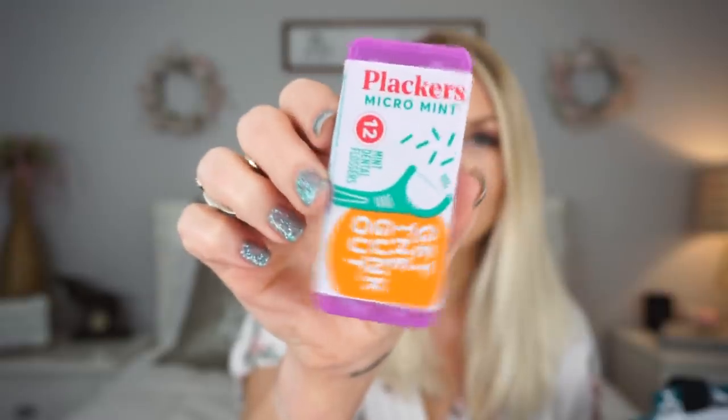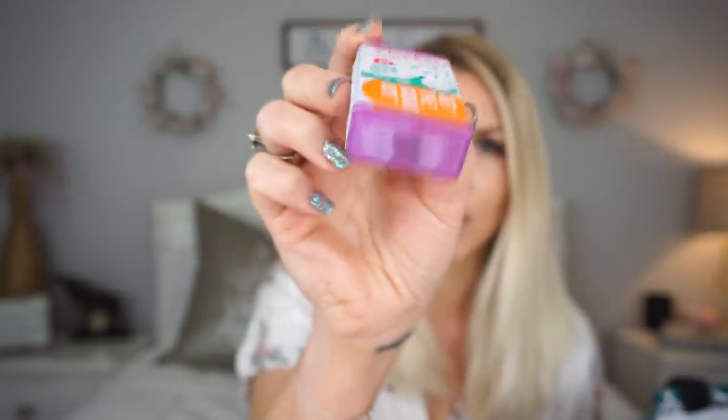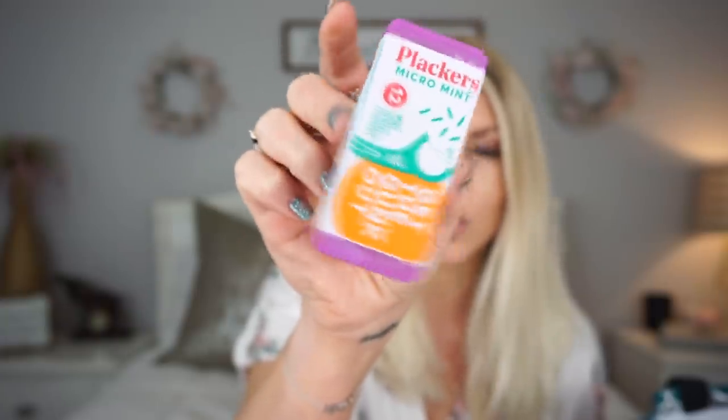I picked up these little Plackers floss picks. I love that they're in this case. I showed this in the shop-with-me too. I thought these would be perfect for in my car, so that's where these are going to go.